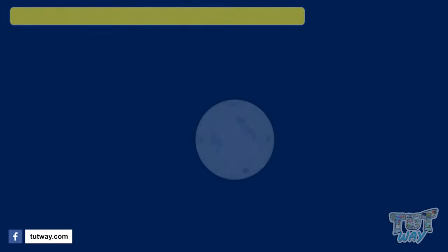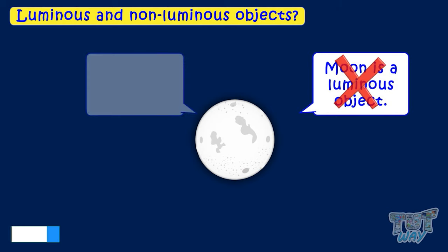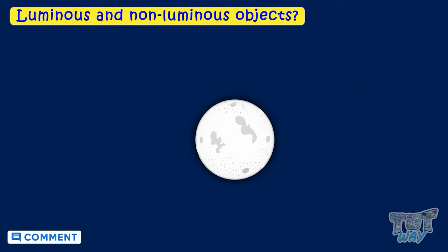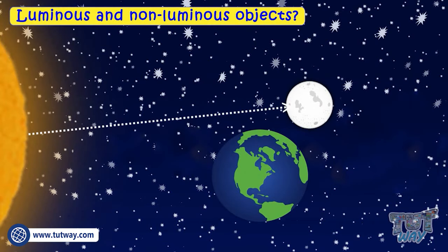Kids, is the moon luminous or non-luminous? Most of you will say the moon is a luminous object — but no, it's actually a non-luminous object. The moon does not have light of its own; it reflects the light of the sun falling on it, which is why it glows at night.